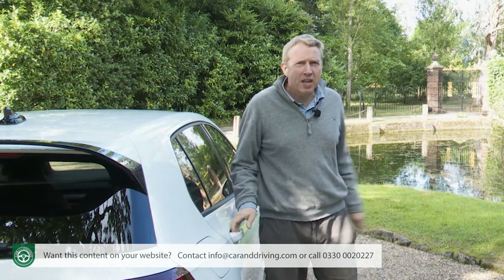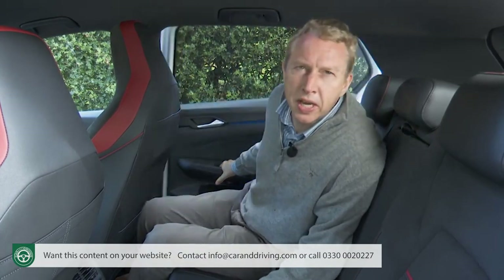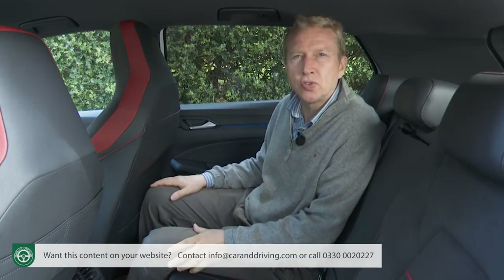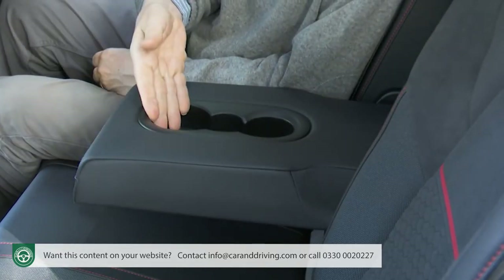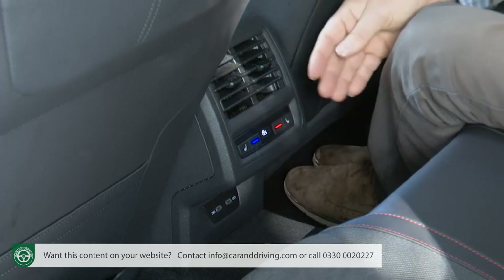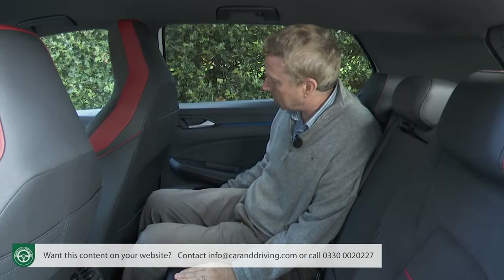Taking a seat in the rear of this now five-door only model, thanks to the extra 16mm of length between the wheels with this Mark 8 Golf design, a pair of six-foot adults can be accommodated reasonably comfortably here, providing front seat occupants don't slide their seats fully back. There's a centre armrest with twin cup holders, twin USB-C ports on top of the transmission tunnel, three-zone climate control with twin vents, upper as well as lower seat back pockets and decently sized door bins.